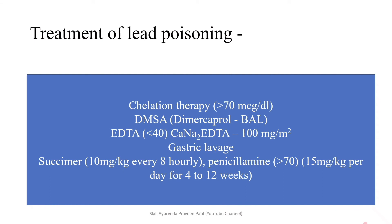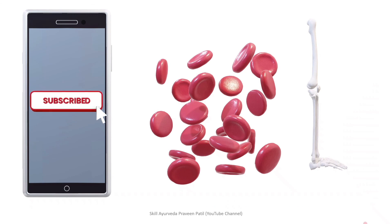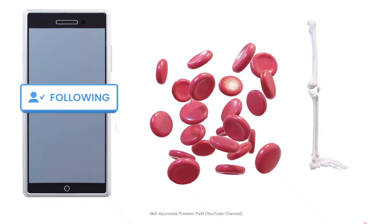Dear friends, this is a short video regarding lead poisoning. If you like this video, kindly subscribe and press the notification icon, and forward it to people who need it.